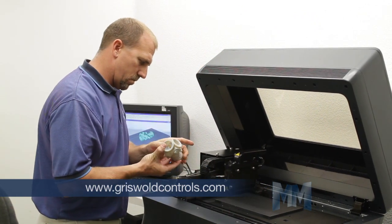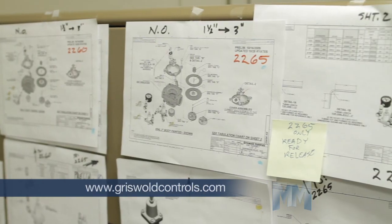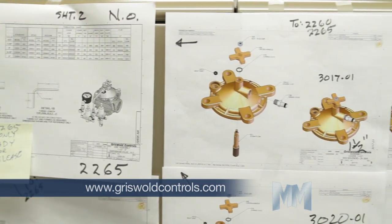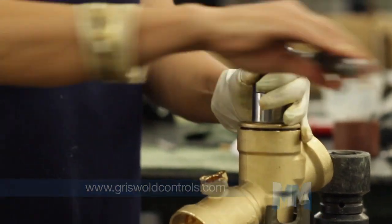And the same for irrigation. Without flow control, water is wasted. Griswold Controls manufactures valves that control the water. Two-thirds of all electricity in commercial buildings is for heating, air conditioning, ventilation, and producing hot and cold water.